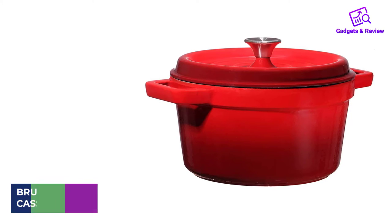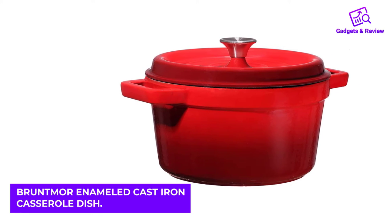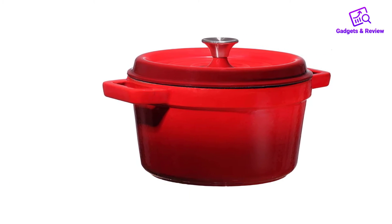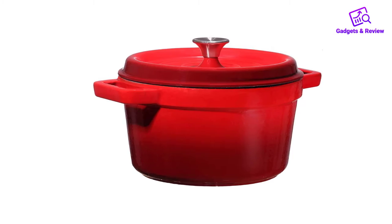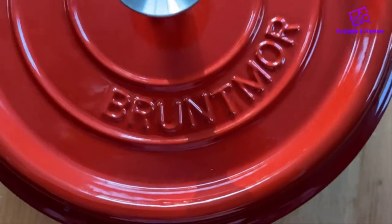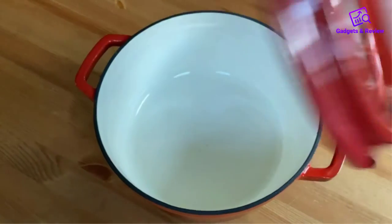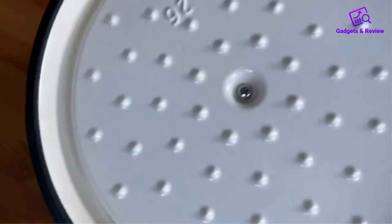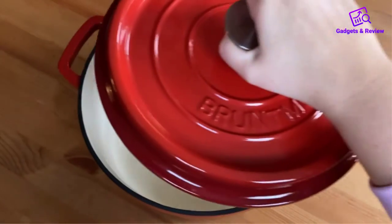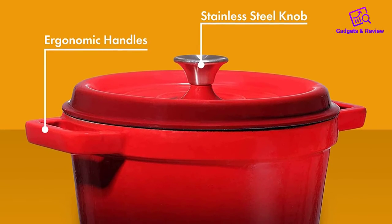Number 4: Bruntmore Enamel Cast Iron Casserole Dish. Bruntmore Casserole Dish is a standard Dutch oven dish made with cast iron and covered with enamel porcelain. This 6.5-quart dish has very large loop handles and a self-basting ridge on the lid. The cast iron offers superior heat distribution and retention all around to ensure that your food is protected in and out of the fire. The porcelain exterior is another thoughtful design that improves its looks.